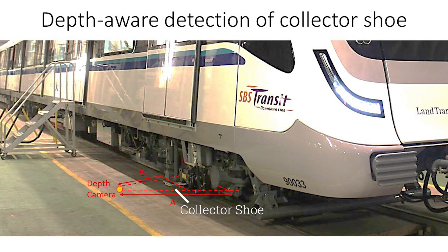By continuously monitoring the wear, a condition-based maintenance regime can then be adopted instead of schedule-based, which relieves the inspection burden on the maintenance personnel and optimizes resources based on case priorities.